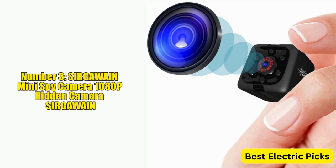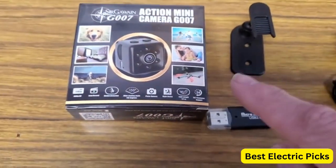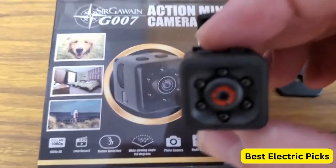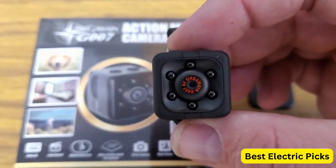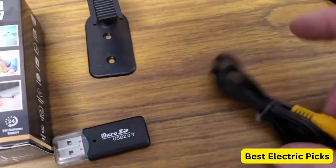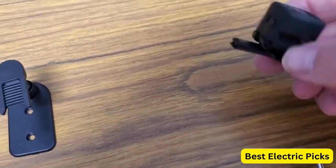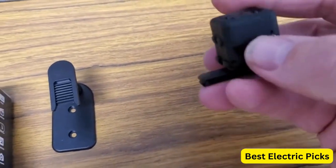Number 3: Mini Spy Camera 1080p Hidden Camera. The Mini Spy Camera 1080p Hidden Camera is a compact and discrete surveillance device that's perfect for monitoring your home or office. Its small size and portable design make it easy to place anywhere without being detected. Equipped with a 1080p HD camera, this spy camera captures clear and detailed footage even in low-light conditions, thanks to its built-in night vision feature. It also has a motion detection system that triggers the camera to start recording when it detects movement in its field of view. With its built-in battery, this hidden camera can operate for up to two hours on a single charge, making it ideal for short-term monitoring.